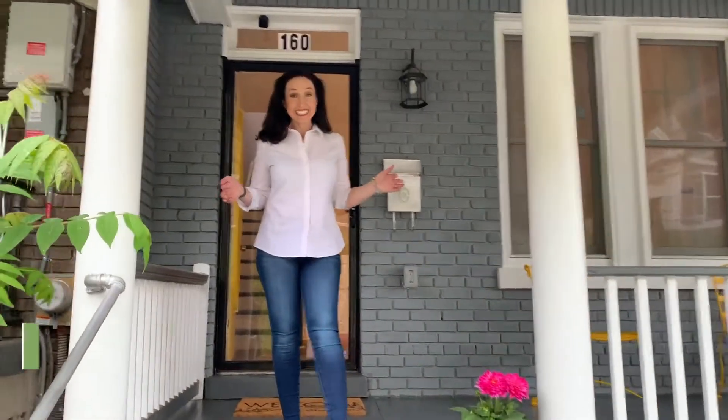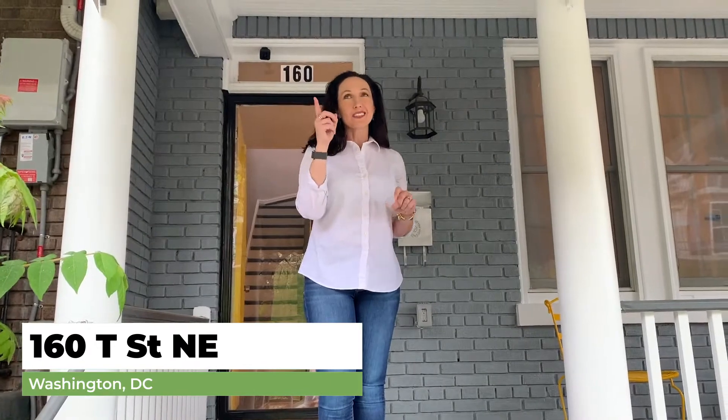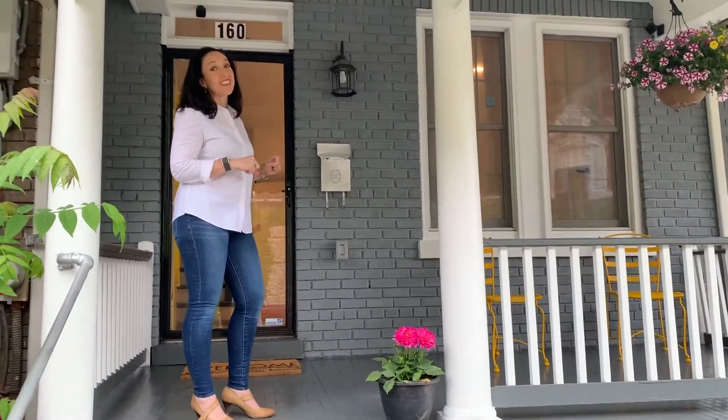I am in Northeast DC and welcome to 160 T Street. We're right across the street from McKinley High School in Tech. You've got this lovely landscaped garden. You can sit on the front porch, but wait till you check out the inside with me.